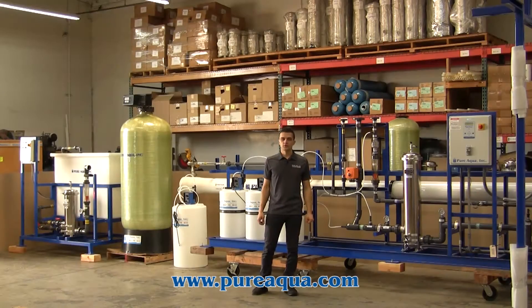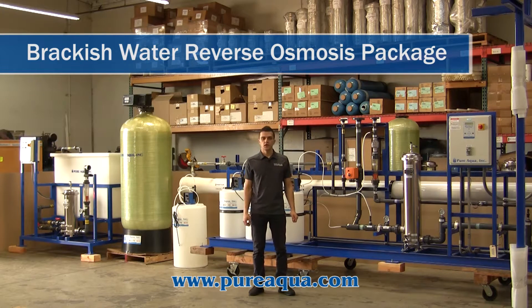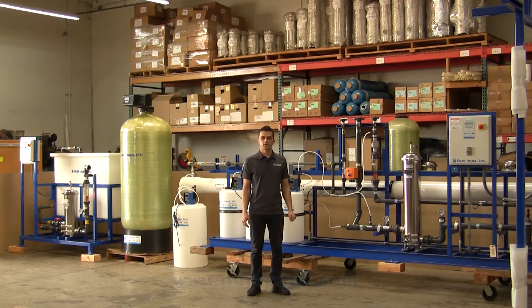We are at the world headquarters of Pure Aqua Inc. Production has completed the fabrication of a 40,000 gallon per day brackish reverse osmosis system, complete with pre and post treatment and a clean-in-place system. This particular system is going for a government application overseas.